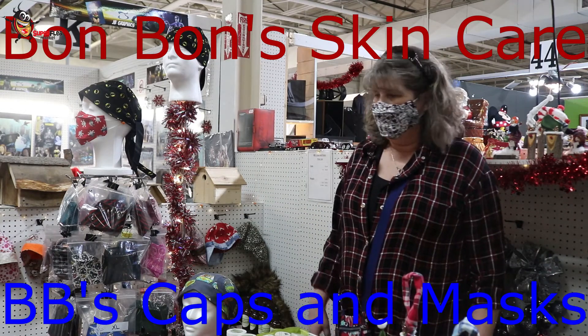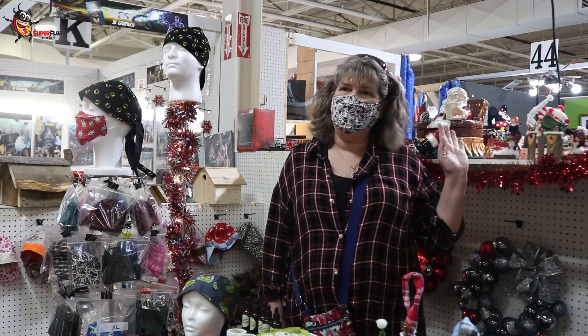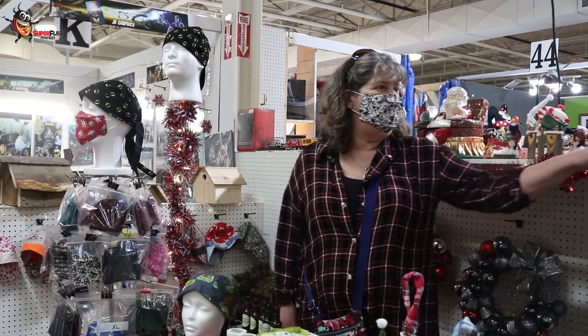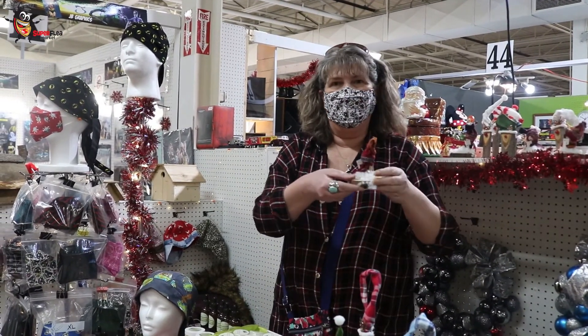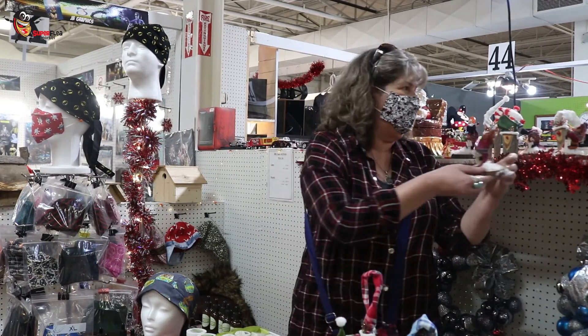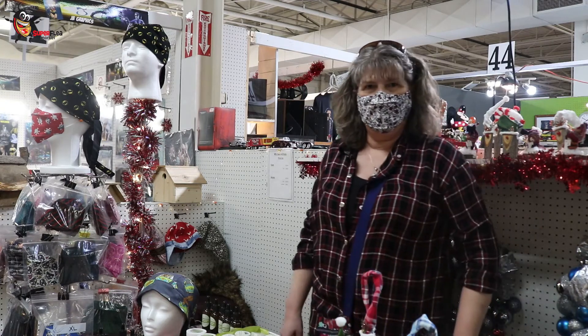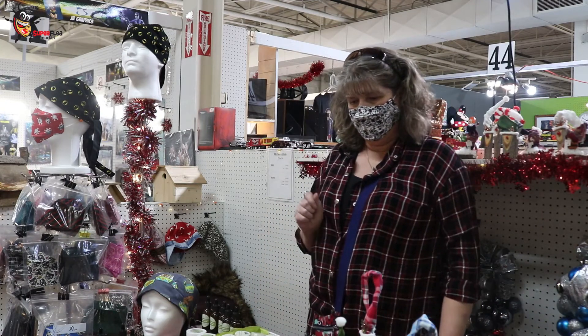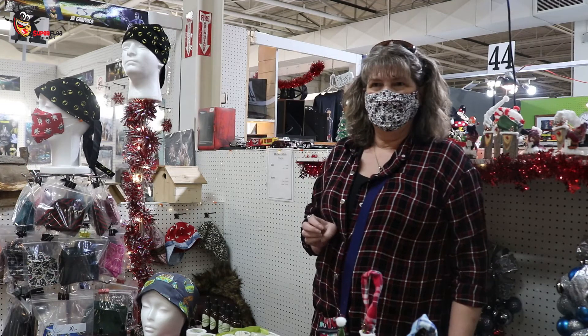You have a lot of skincare products, masks, and I see you have some more artisan stuff in the background as well. For Christmas we have lots of stuff — hand-painted ceramics and little handmade wooden carolers. We'll get some more detailed photographs of those items as well. How long have you been at the Super Flea Market? Approximately a year now.